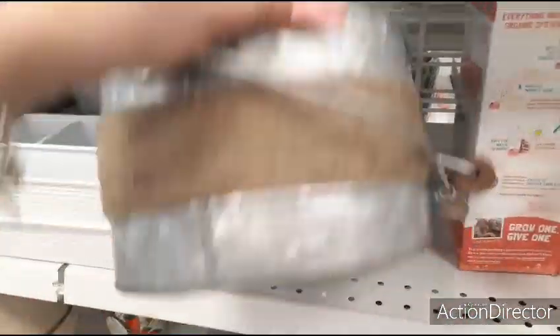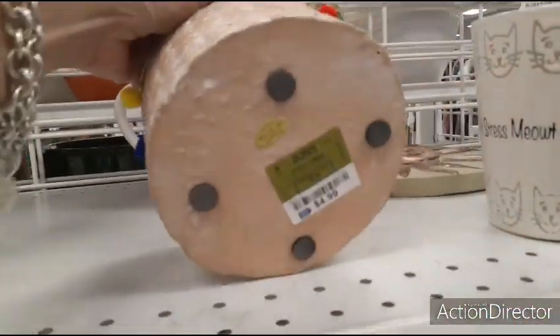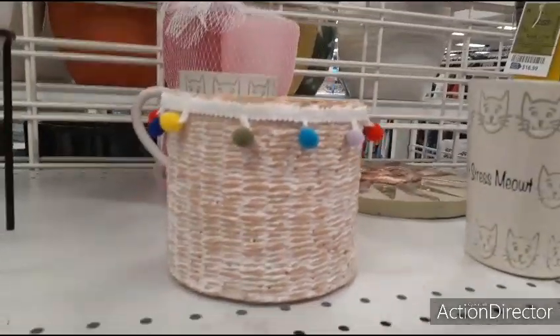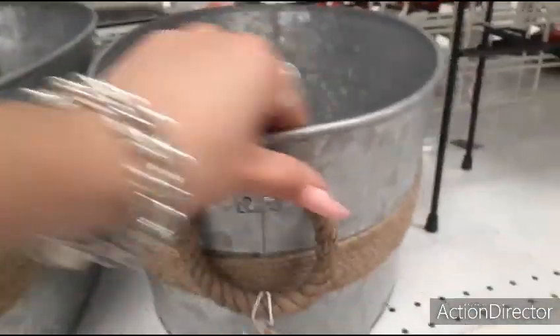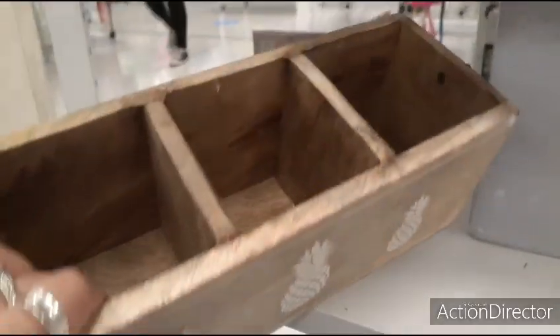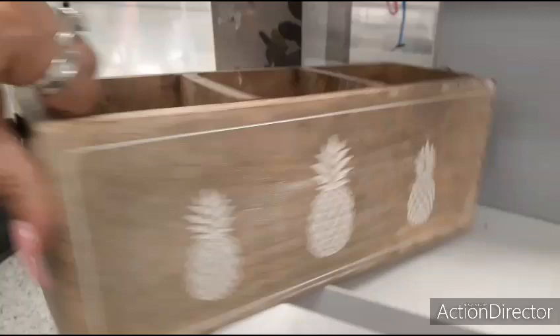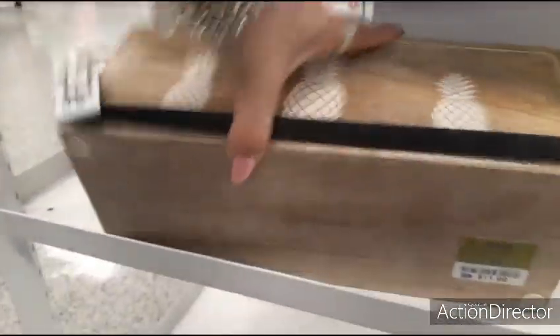How much is this caddy? This is a big one — $9.99. Look at this — $4.99. Those are really good deals right there. Coming down, let's look at these tubs — the nautical handles — $12.99. This is a huge one — $16.99. Still not bad. Here's another caddy with the pineapples on both sides — $11.99.